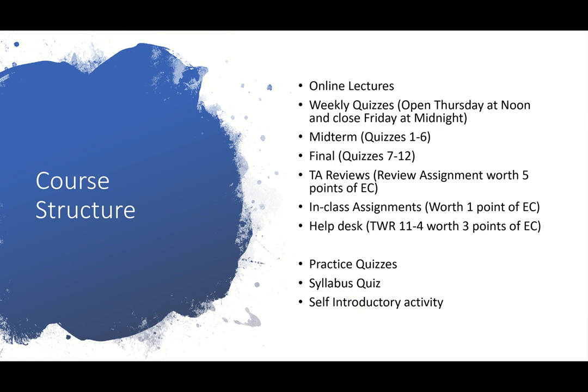We want to reward you for working harder and putting in the extra effort. Our quizzes and tests are hard — there are questions that require a lot more thinking and integration of multiple facts. We know they're difficult, which is why we want to reward you for doing these extra things and at least trying to learn. We really encourage you to take advantage of all of these extra credit opportunities every week — the TA reviews, the in-class assignments, and Help Desk — because there will not be a curve at the end of this course. That is why we give you those extra credit opportunities every week.